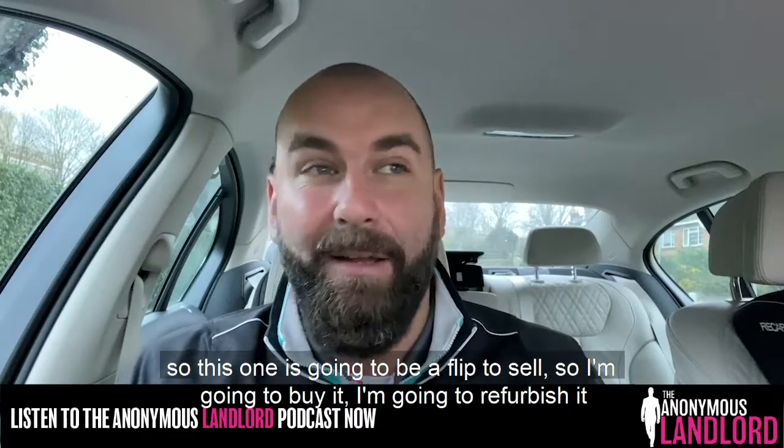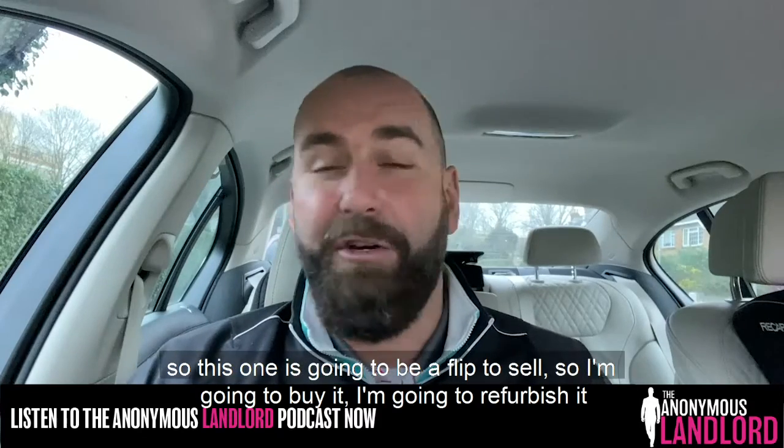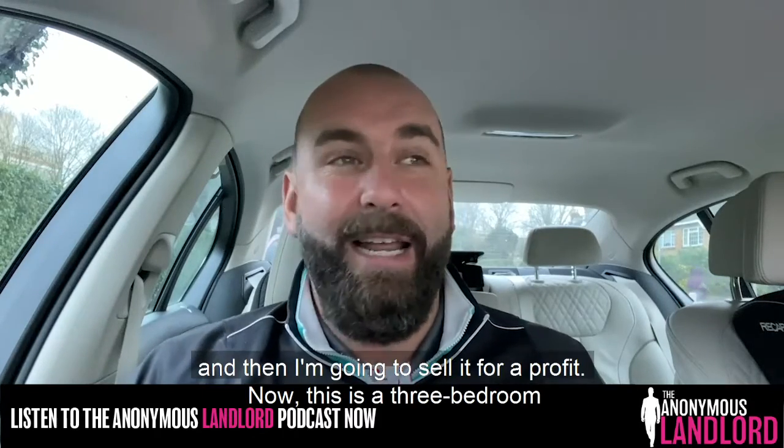This one is going to be a flip to sell. I'm going to buy it, refurbish it, and then sell it for a profit.